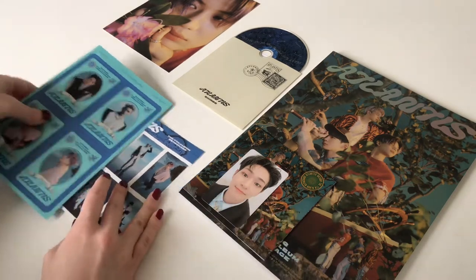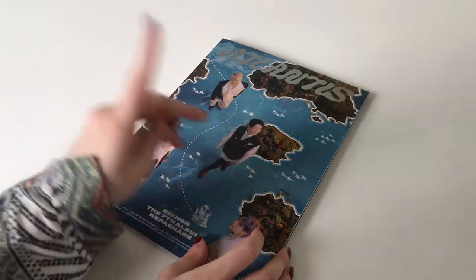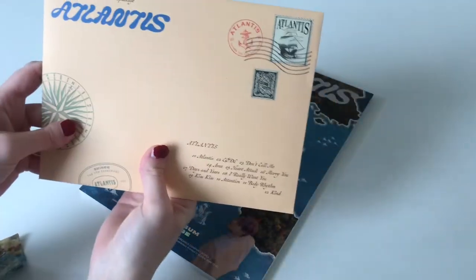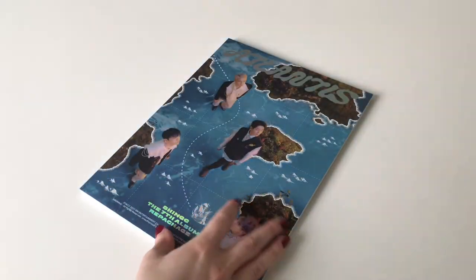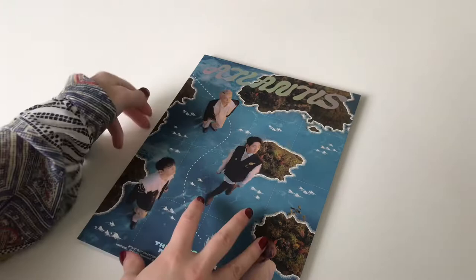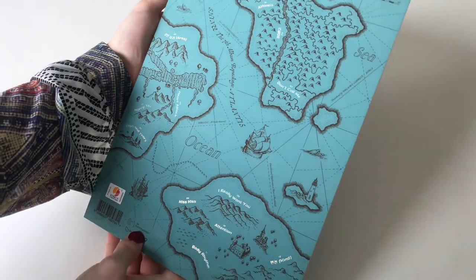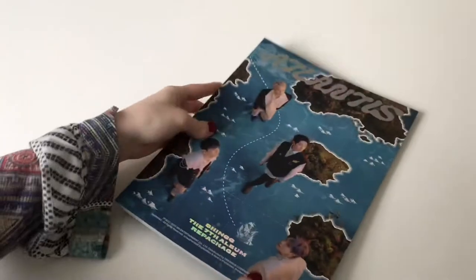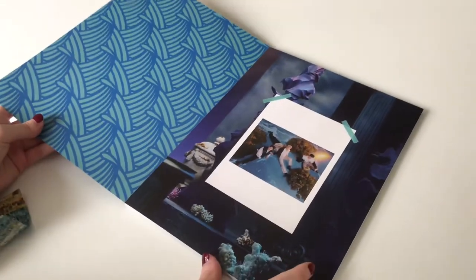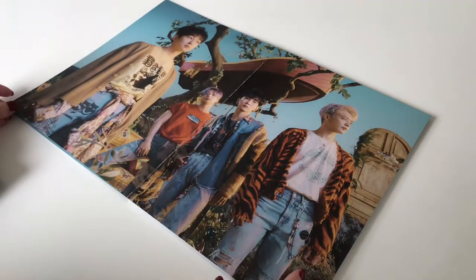That was the Paradise version. Now this is the Ocean version out of the plastic. I have two Ocean versions, so here we'll do a flip-through and in the other one we'll just check the pulls. The envelope looks the same. Let's put it aside and go to the photobook. I was kind of trying to match the Atlantis vibes with my shirt — I don't know if you noticed my effort but I was trying. The back is blue, and the other one was kind of gold-brown — stunning.